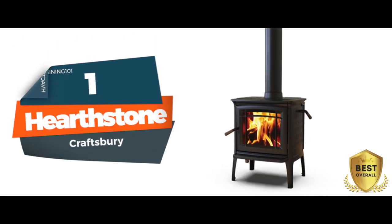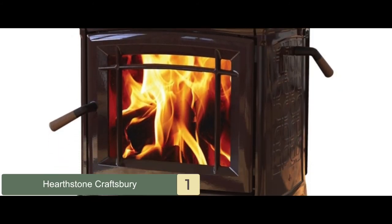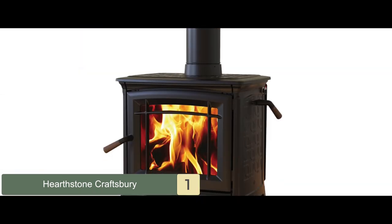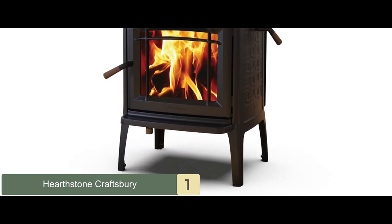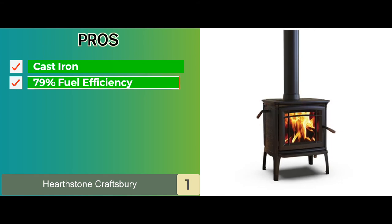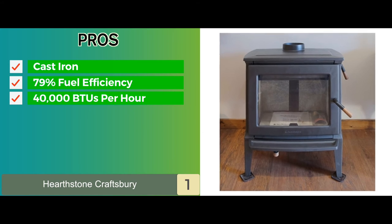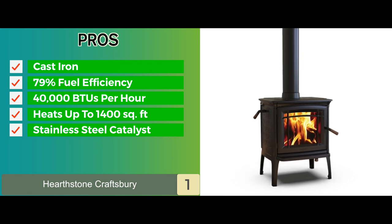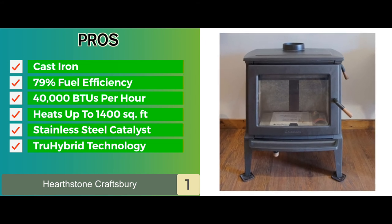Finally, we have the best overall: the Hearthstone Craftsberry. Our top pick conforms to the latest 2020 EPA standards, keeping hourly emissions at 1.07 grams per hour — below the 2 grams per hour required by the EPA — by engaging true hybrid technology based on catalyst stove principles. Its pros include cast iron construction with a porcelain finish, 79% fuel efficiency, up to 40,000 BTUs per hour, the ability to heat up to 1,400 square feet, a stainless steel catalyst for fewer maintenance issues and long life, and true hybrid technology for better heating and fuel efficiency.